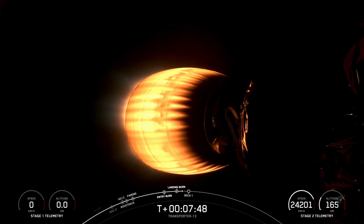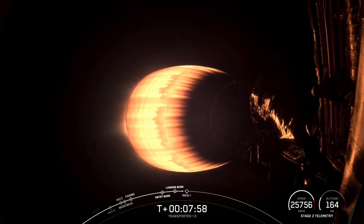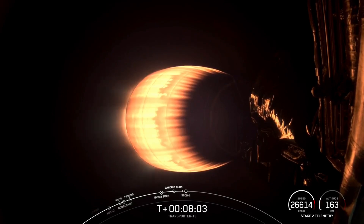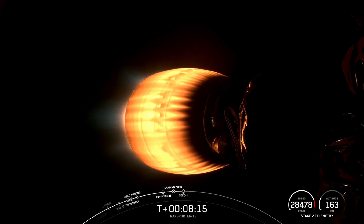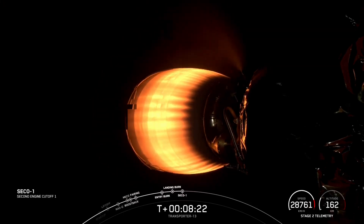Next up, we're expecting shutdown of the second-stage MVAC engine in just about 20 seconds from now. MVAC shutdown. Stage two FTS is safe.